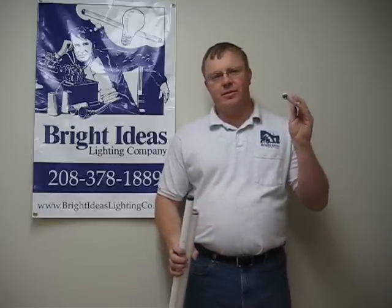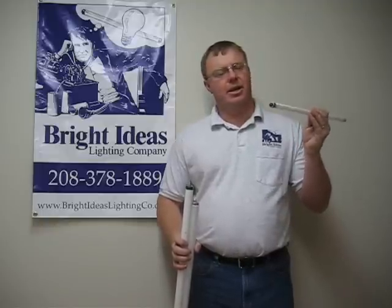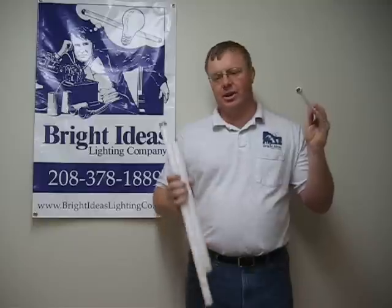T5s — this is the most energy efficient light out there right now. It's still not very popular yet, but it has potential. It's the most energy efficient of the three lights.